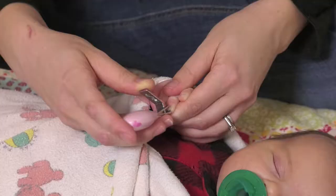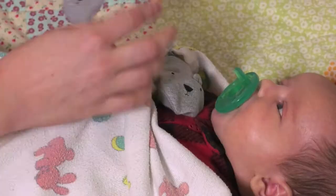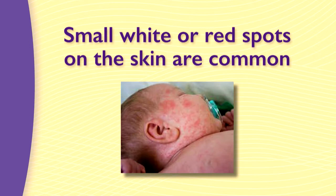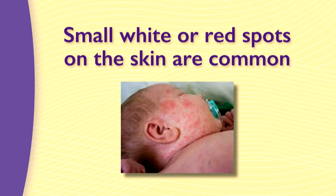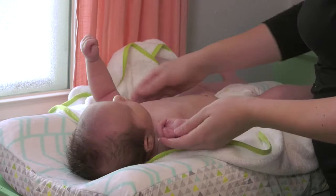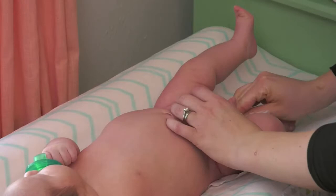Dress baby in layers similar to a temperature that you are comfortable in. To trim fingernails, wait until the baby is in a deep sleep and use an infant-sized clipper, scissors, or gentle file. Mittens or even infant socks on the hands will keep baby from scratching themselves. Small white or red spots on the skin are common and may look worse after bathing. Dry and peeling skin is common for newborns, especially on the hands and feet. Unscented lotion may be used sparingly; dermatologists recommend using a hypoallergenic product and waiting three to four months before routinely using skin care products. Avoid oils and powders. Change diapers frequently and cleanse the baby's bottom each time to avoid skin irritation and diaper rash.